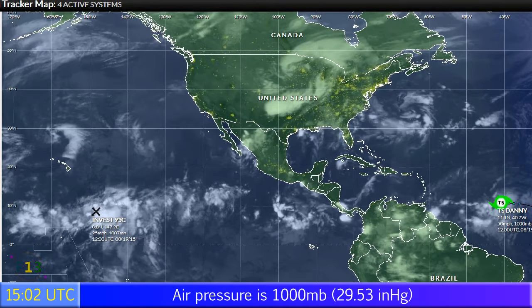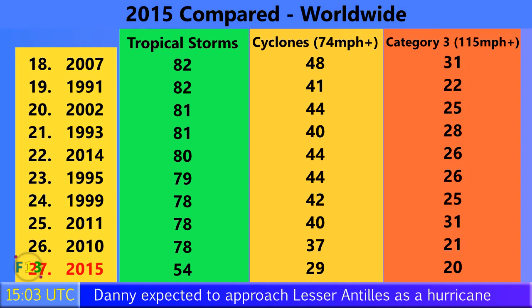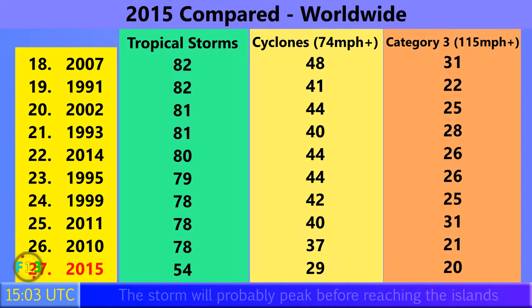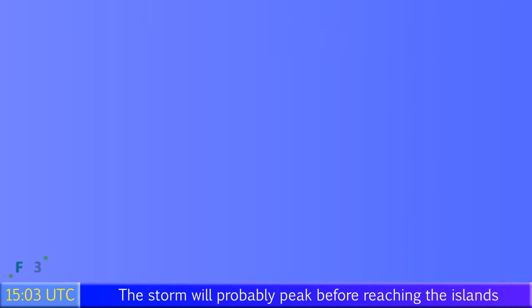Visit the website force13.com/tracker to take a look at the tracker view shown here — we're still working on it but it's up and running. 54 tropical storms have formed so far in 2015 around the world; 29 of those have become Category 1 hurricanes or equivalent with winds of 74mph or higher, and 20 storms have become Category 3 with winds of 115mph plus — just one away from the total for all of 2010, and bearing in mind we're still only in August.